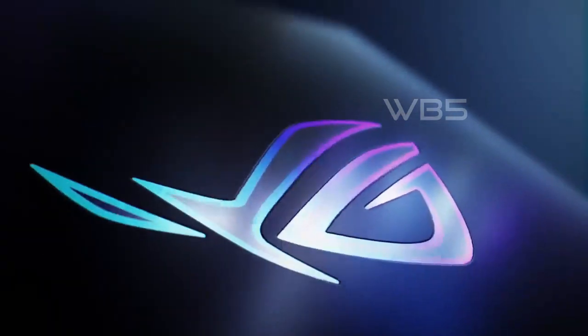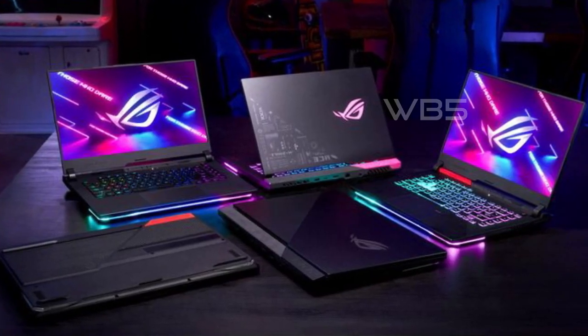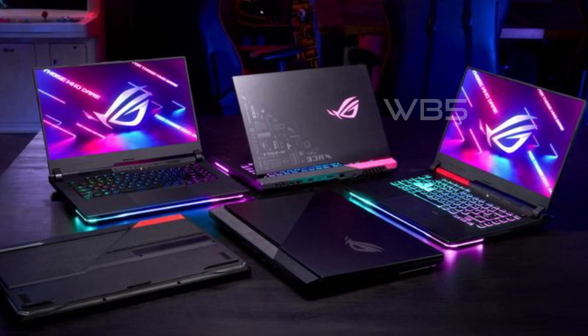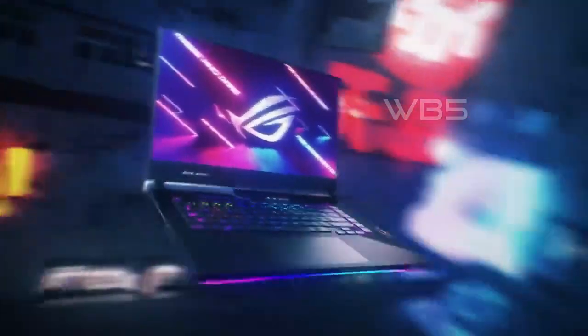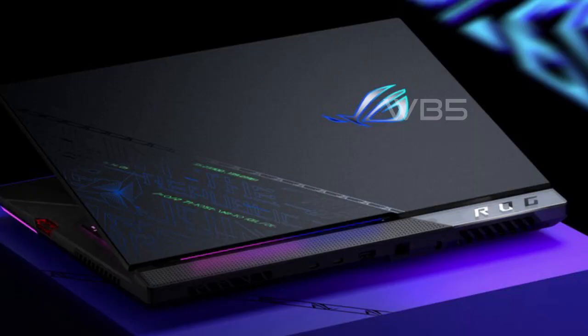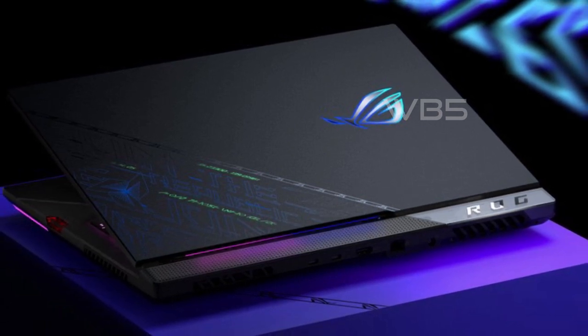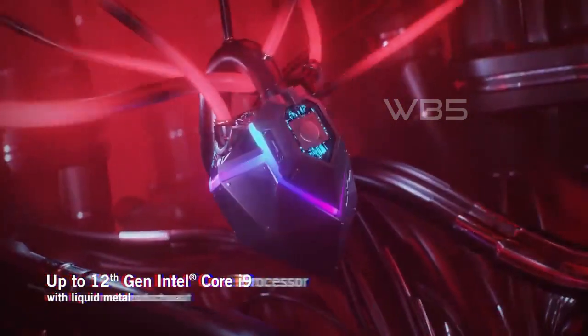The display also features an IPS panel that offers wide viewing angles and a 3ms response time that reduces motion blur for an immersive gaming experience. The ROG Strix Scar 17 comes equipped with an NVIDIA GeForce RTX 3070 Ti graphics card and an Intel Core i9-12900H processor, which has 14 cores and a max clock speed of 5.0GHz. The MUX switch on the laptop allows the GPU to communicate directly with the display, resulting in increased performance and decreased latency.